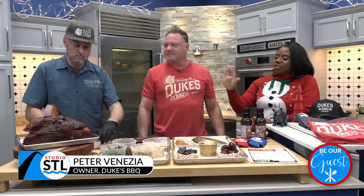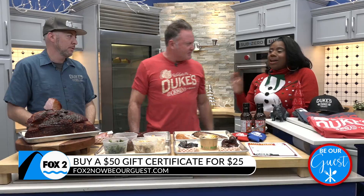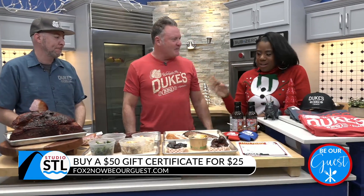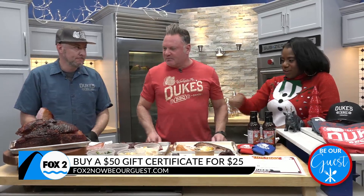We have the owner, Pete Venesia, here with us, alongside Chef Extraordinaire Chef Eric Pierre. Thank you so much for being here with us today. My pleasure — thanks for having us again. We love being on the show with you. It smells so good here in the studio, and you guys are doing something different this holiday season. Let's talk about this beauty that you have over here.